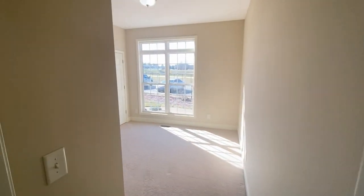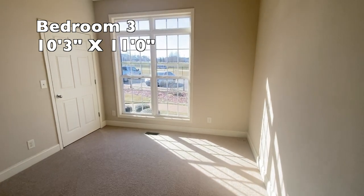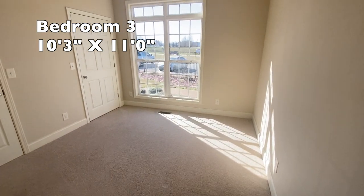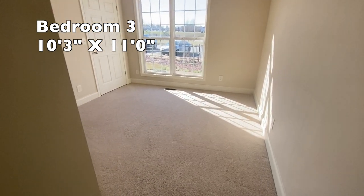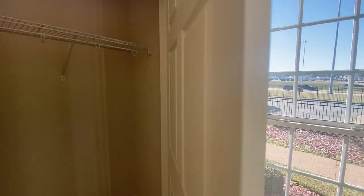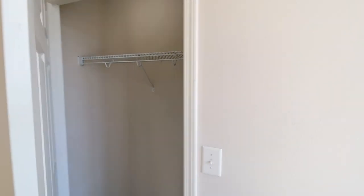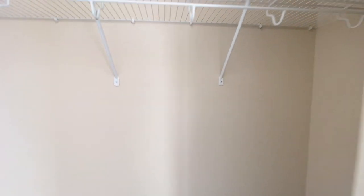Next to bedroom number two is bedroom number three — this is 10 feet 3 inches by 11 feet, slightly smaller but a decent-sized bedroom for the kids or for an office. We don't have children, so I'm always looking for a good office — She Shack space! That's your closet for this bedroom. And you actually have two closets in this room.